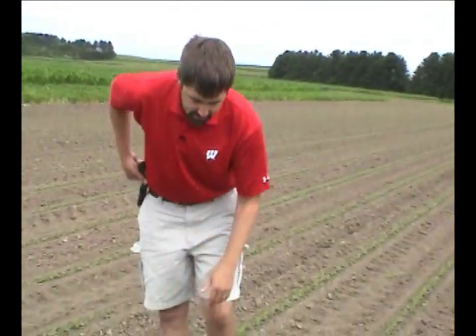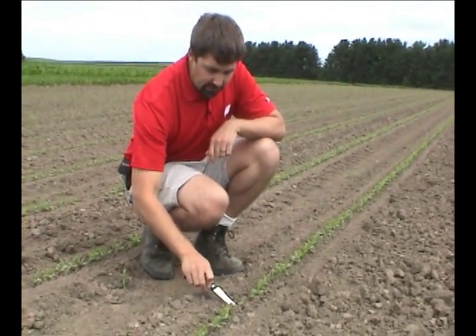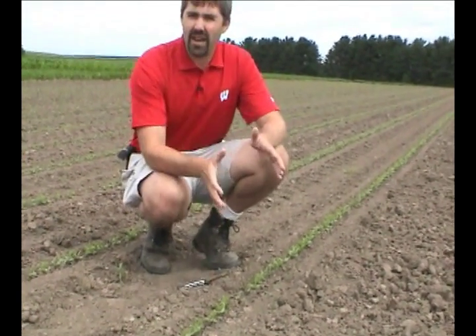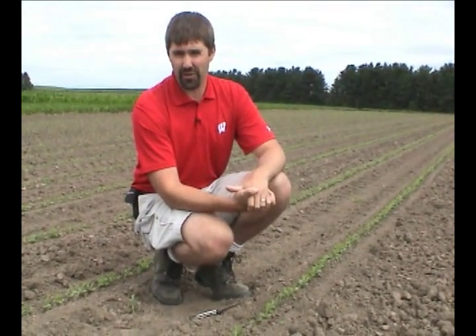If we look at the growth stages as these beans begin to emerge, what we generally see is some variability in emergence. A question we've had in 2009 is: does variability in emergence indicate some type of yield loss, as we see in corn? The data shows that even with a seven to fourteen day difference in soybean emergence timing across the field, we generally do not see any yield loss associated with that.